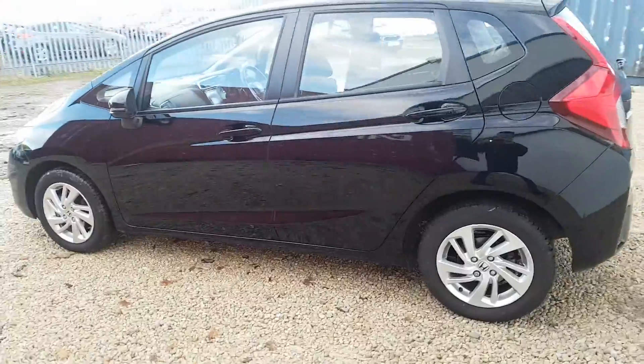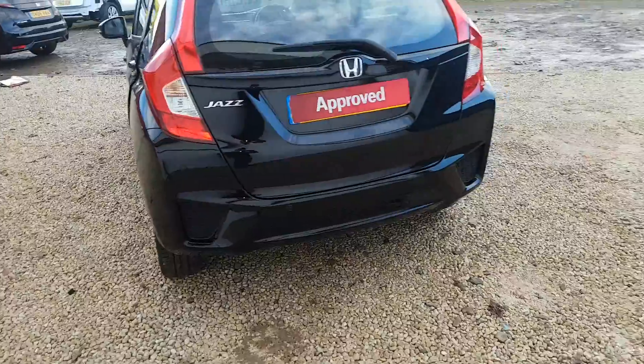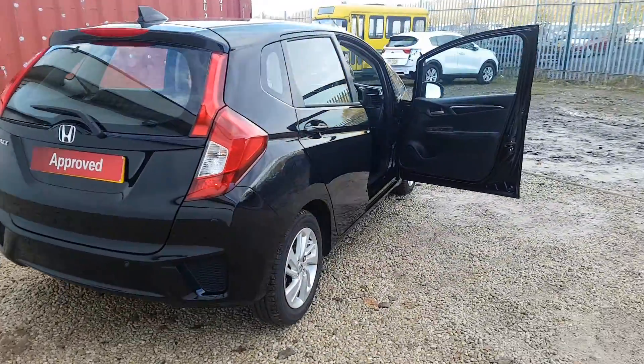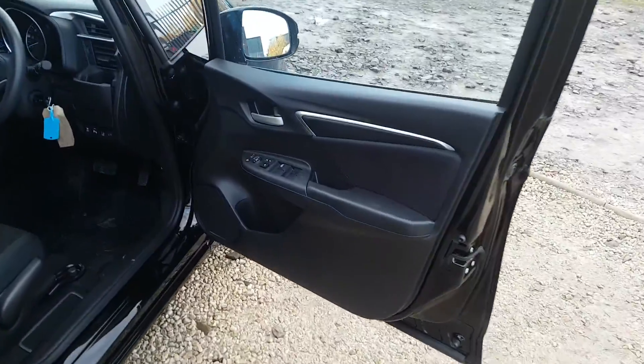The SE is the mid spec model which gets you front and rear parking sensors, automatic lights and wipers, alloy wheels and a safety pack. You also get hands free telephone, cruise control, digital radio and many more features.